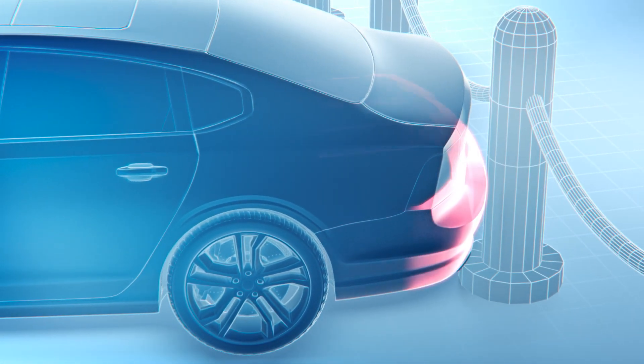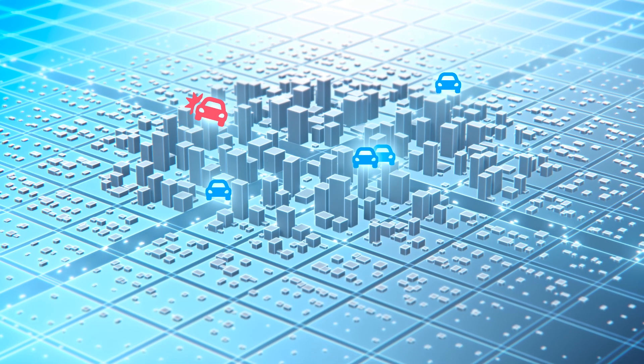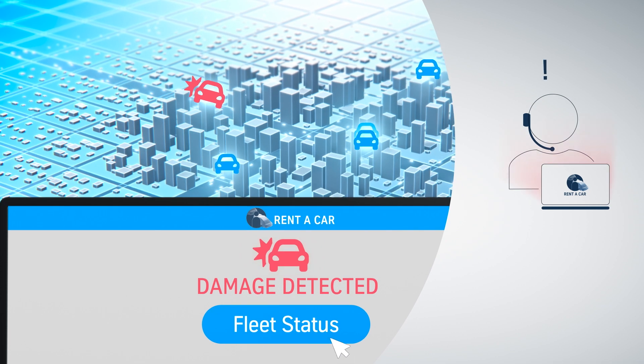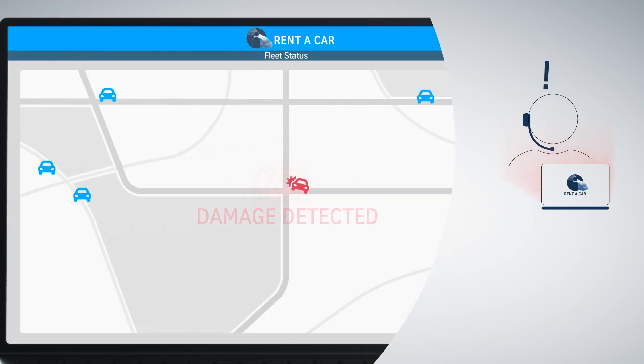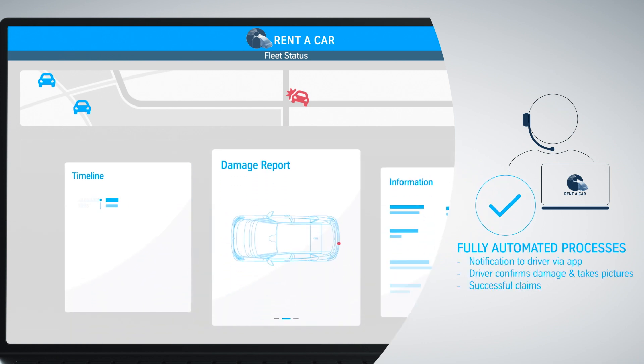Our artificial intelligence uses acceleration data to detect and report even minor damages and events critical to safety in the moment they occur. The fleet manager receives information about what happened to the vehicle in real time and can take action instantly.